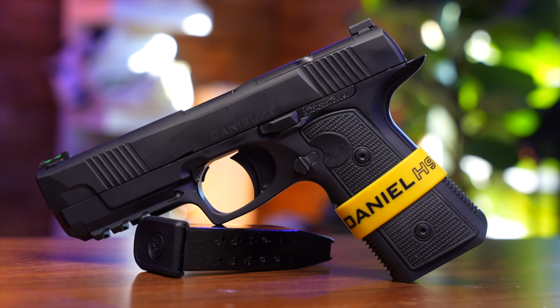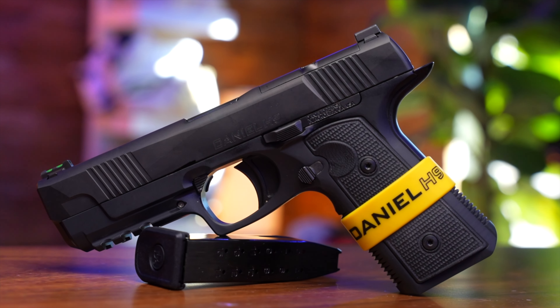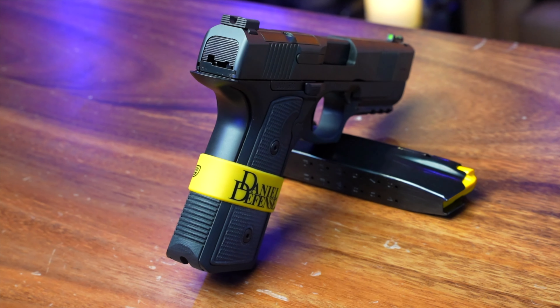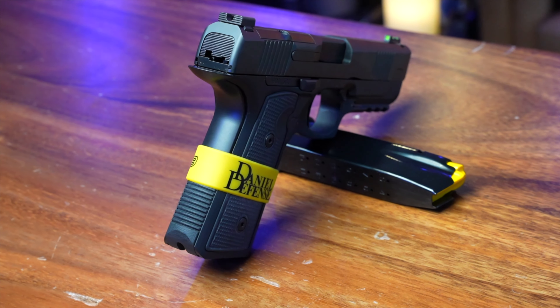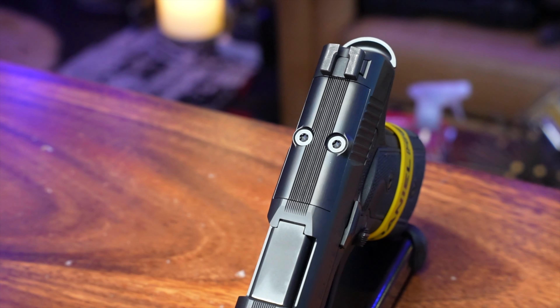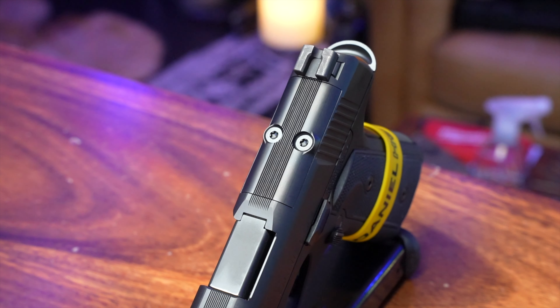I had the honor and privilege to shoot the Daniel Defense H9 for a couple of weeks now, and I got to say it's phenomenal — a phenomenal gun made by a phenomenal company that's been doing their thing for quite some time. They put out a fantastic firearm, and I'm going to be transparent as always.